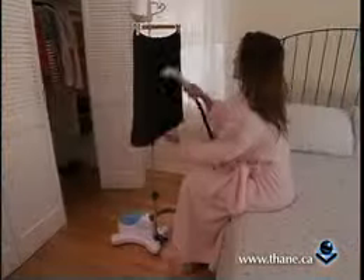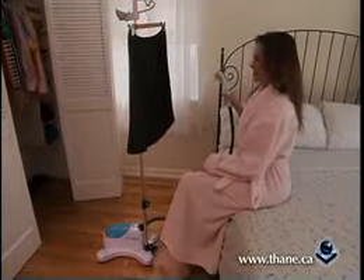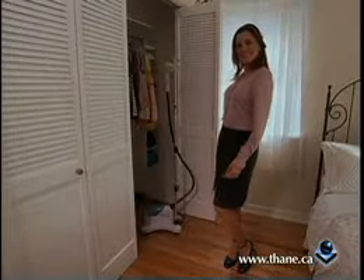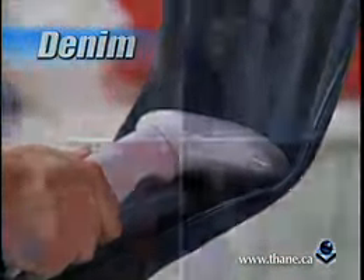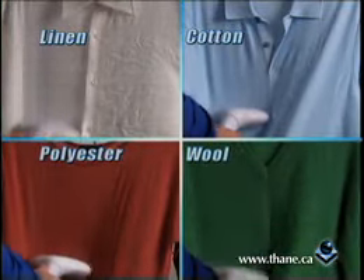Tobii is so fast and easy to use, you can sit down and relax while you're getting ready. It's never been easier to look great. From the most delicate silk to the toughest denim and everything in between, Tobii's professional steam power wipes out wrinkles with just one pass.